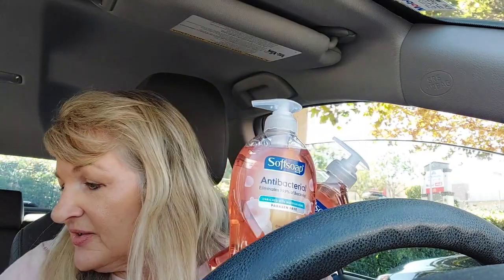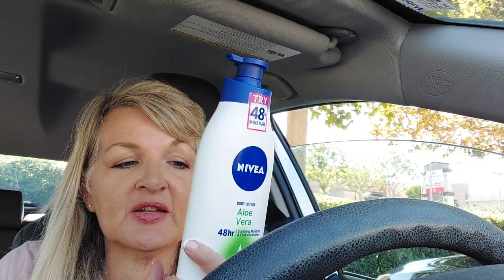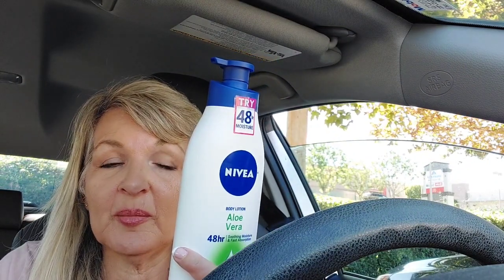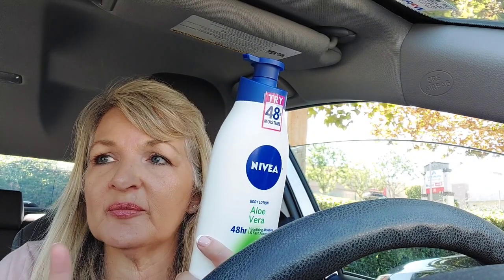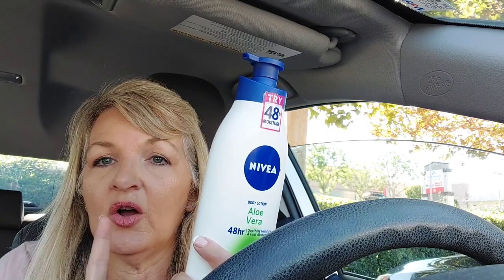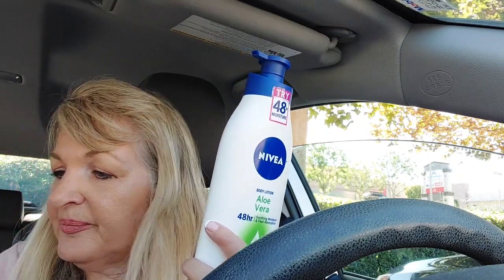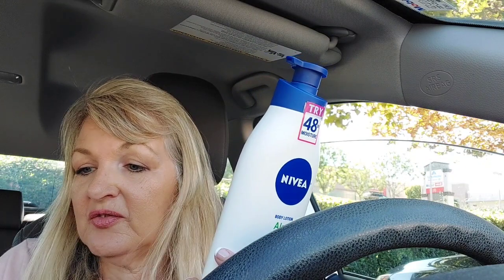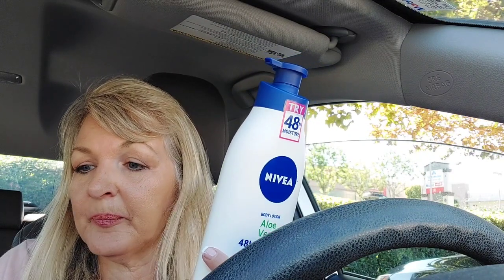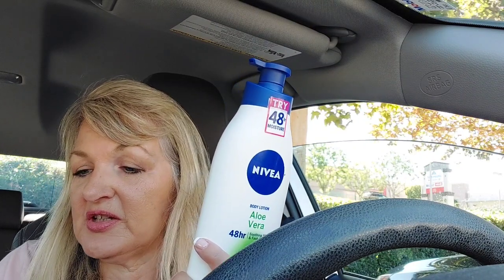I did pick up the Nivea lotion at $6.99, used a $2 coupon, and got $1.75 back from Ibotta. The Nivea deal is still going — spend $20 and get $7 back. Also, the Nivea plus the Soft Soap count toward another deal called the Beauty Event — spend $40 get $10 back in bonus cash. That's a great double dip, and I got tracking for it, so it's a cumulative deal.